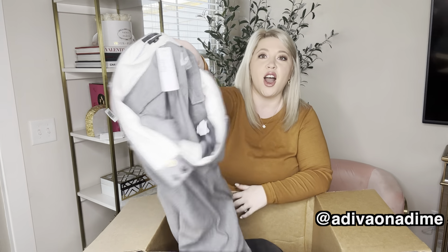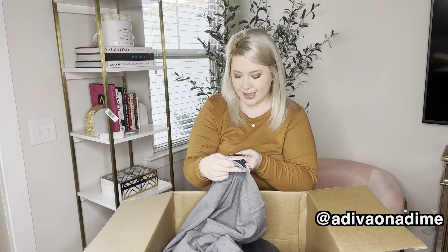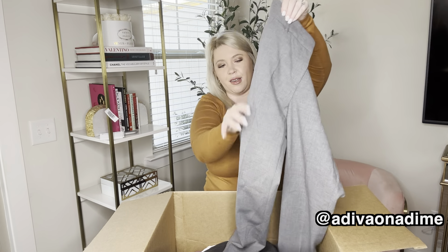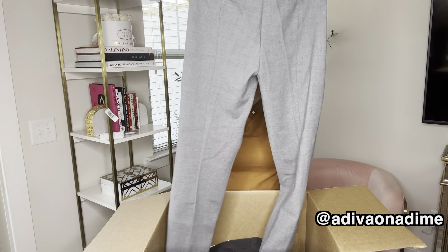Another pair of pants — new with tag pants. These are the Cameron Pants size six. There is not a retail price on them but they are fabulous brand new gray pants.